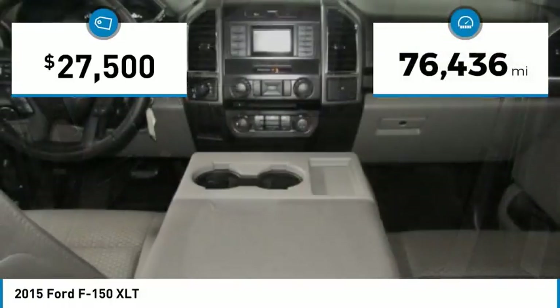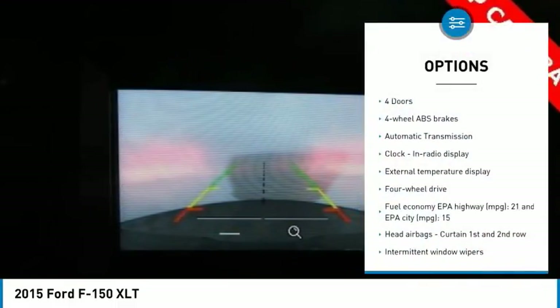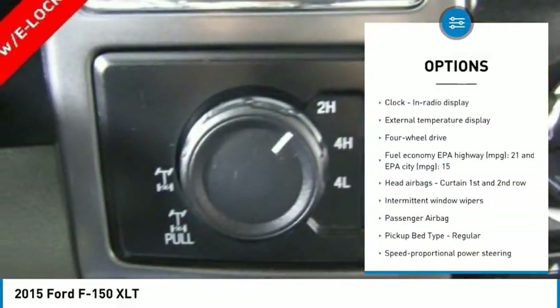This vehicle has less than 80,000 miles. Here are some of this vehicle's great options: traction control, passenger airbag, automatic transmission.